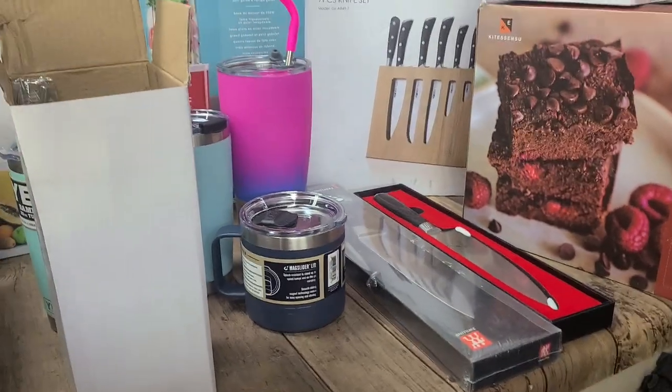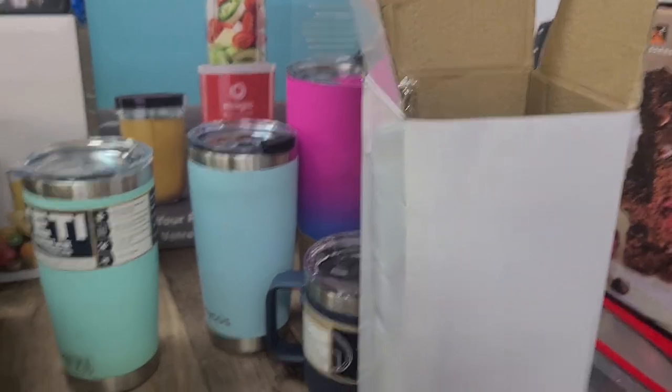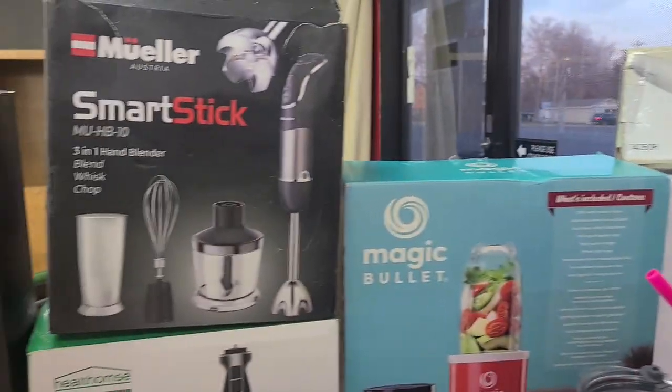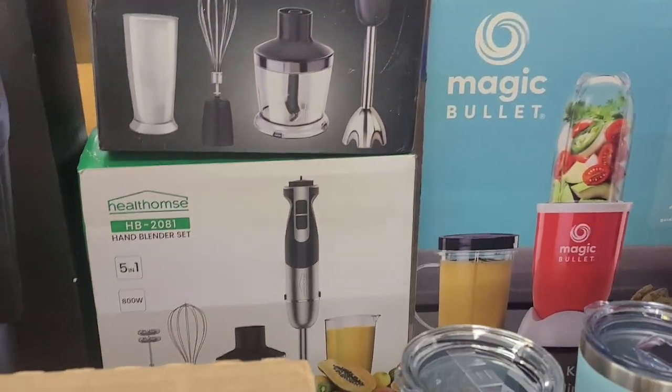We have a Yeti cup, another Yeti cup, and another Yeti cup. We have a Magic Bullet blender, a Smart Stick hand blender, and another kind of hand blender down there on the bottom.